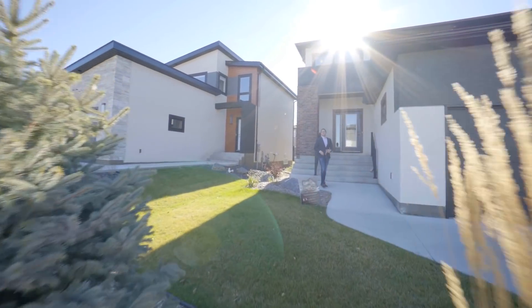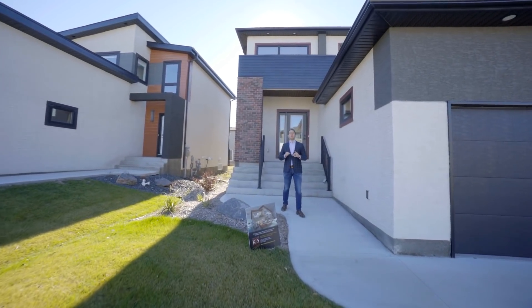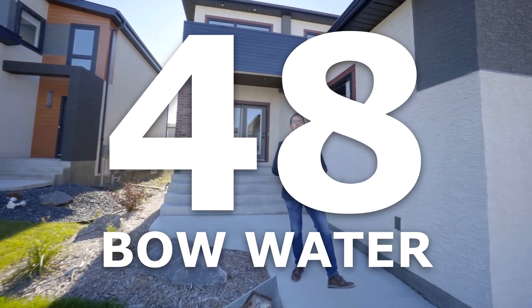Hi, it's Ed Dale with RE-MAX Professionals and today we're in Bonavista at the Gino's Show Home at 48 Faux Water, and this home is stunning, so let's go have a look.